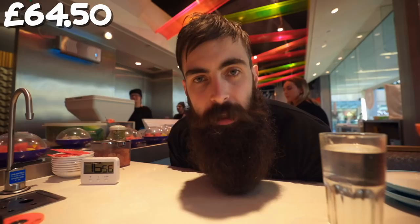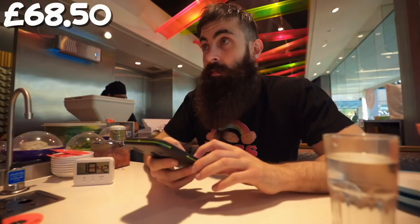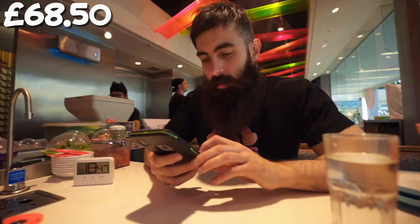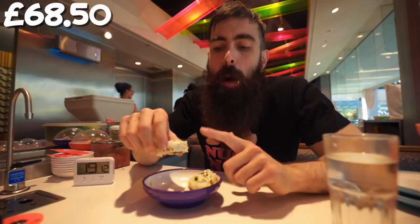Mrs. Beard just sent me a text message, but I'm eating — she knows not to text me when I'm eating. I think the purple ones are really expensive, so it's probably a bad idea. I'm getting too many purple bowls here. This can be expensive. At this point I was starting to worry that I might need to remortgage my house — the bill was pretty bad. But it wasn't quite bad enough that I had to sell a kidney or anything.